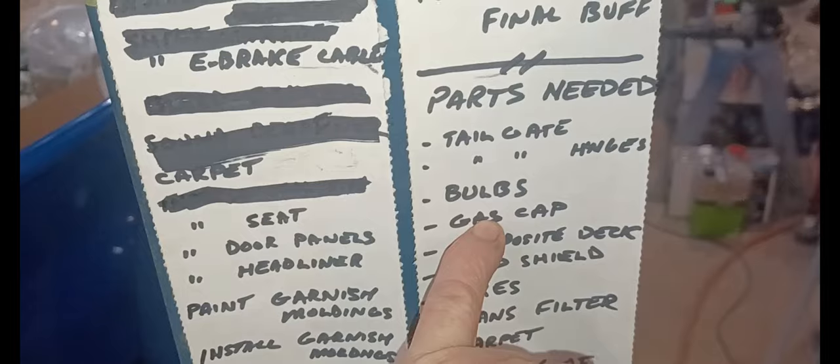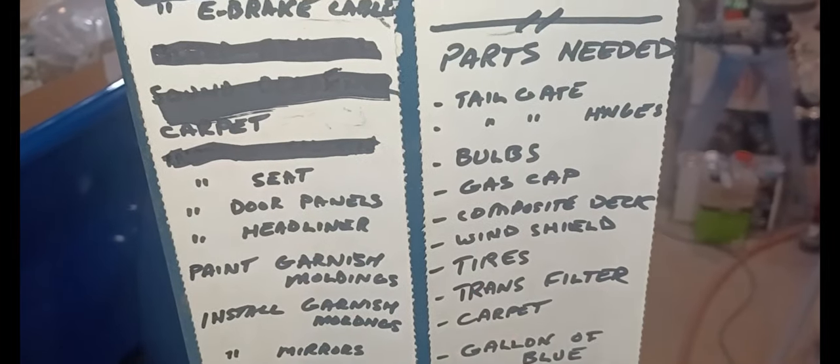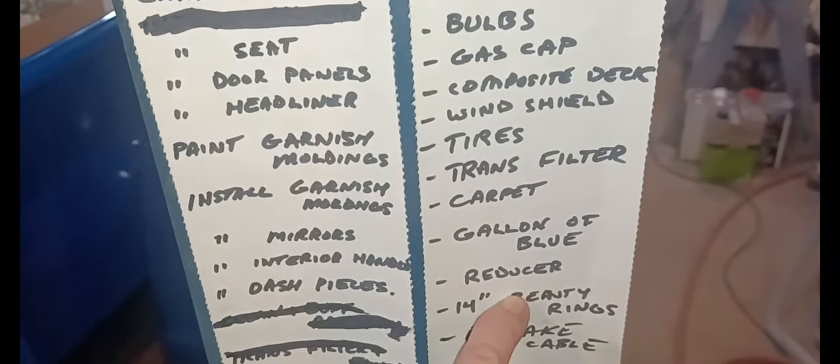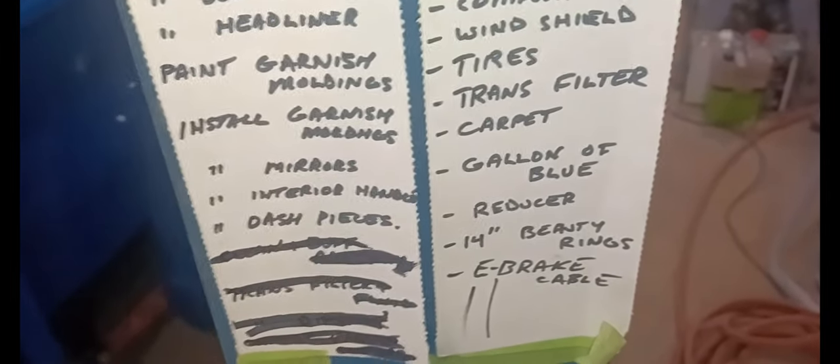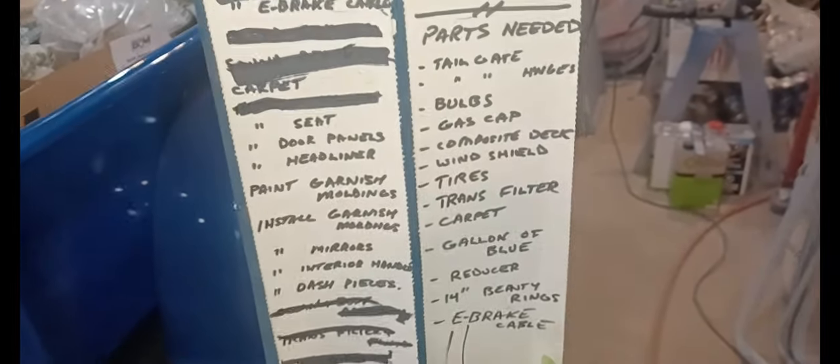For the parts list: I've got the gas cap. I didn't go with composite decking, I went with BC fir. I've got the windshield, I've got two of the tires. Trans filters and carpets are back ordered. I've got the paint and reducer. I still need the front beauty rings and e-brake cable and a few other things. The interior card stays up as that's down the road. The little 'get running' list - I've already tested on it, so that's irrelevant.